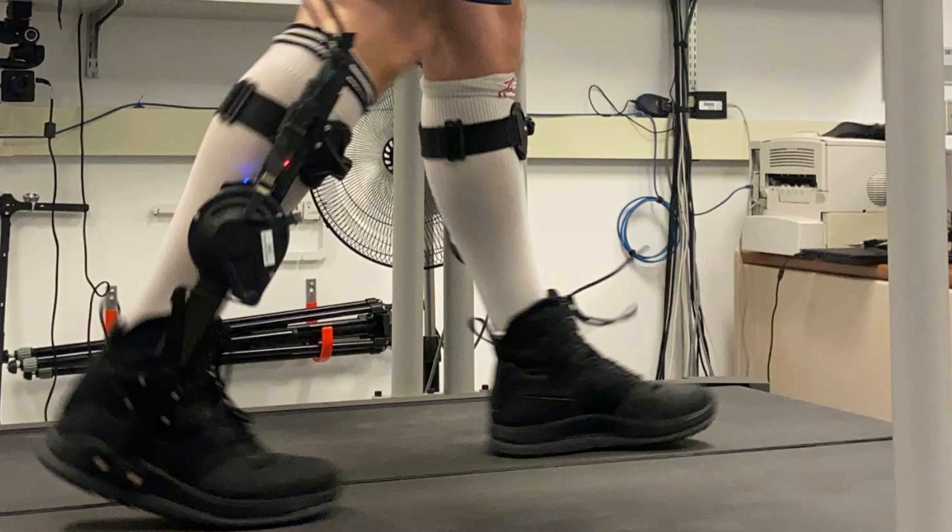The researchers were surprised at how precisely people were able to identify their preferences, especially because they were totally blinded to everything that was happening. The researchers didn't tell them what parameters they were tuning, so they were only selecting their preferences based on how they felt the device was assisting them.